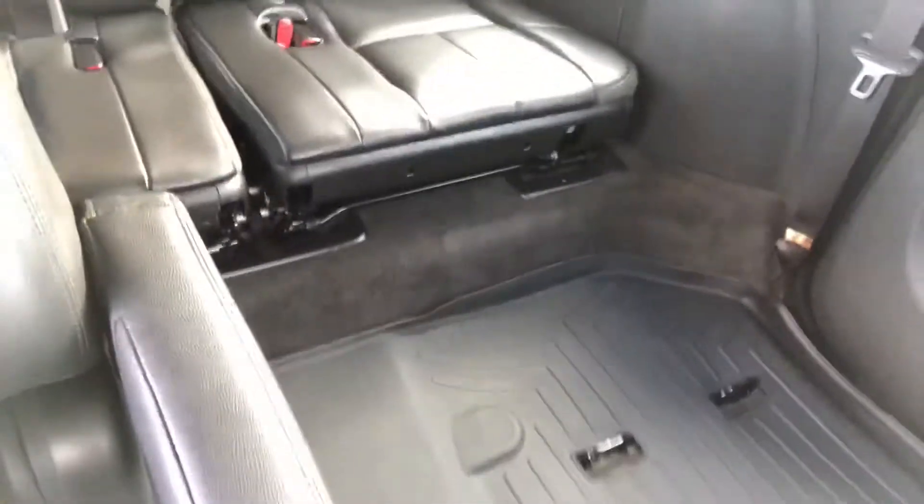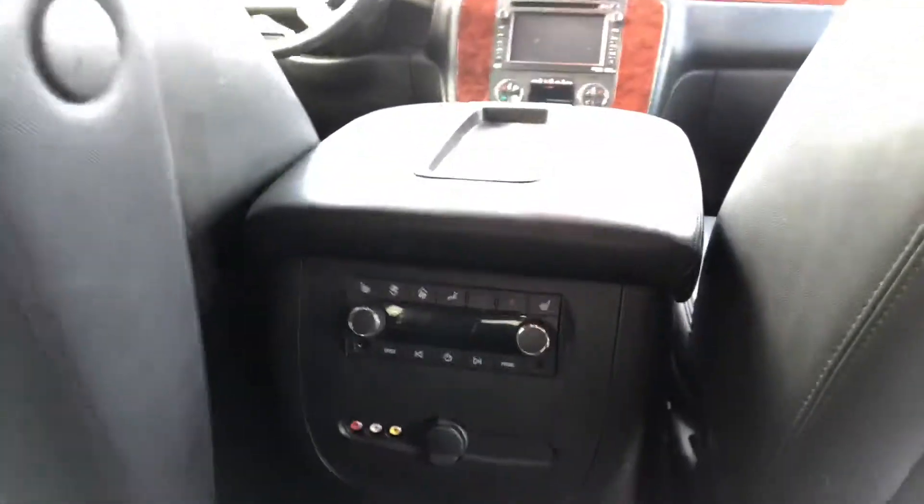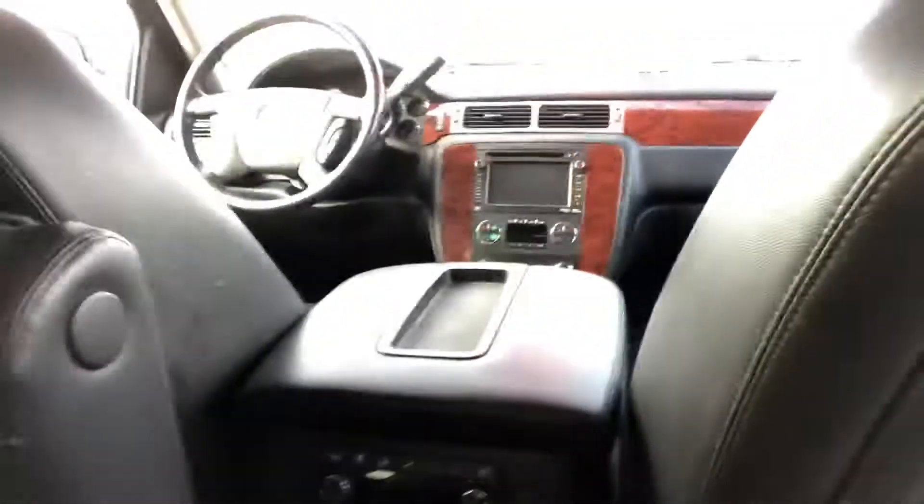It's got nice winter WeatherTech mats here in the middle. It does have a monitor so you can watch DVDs in here, and then it's got heat controls. You can actually hook up a game system to that monitor if you like.